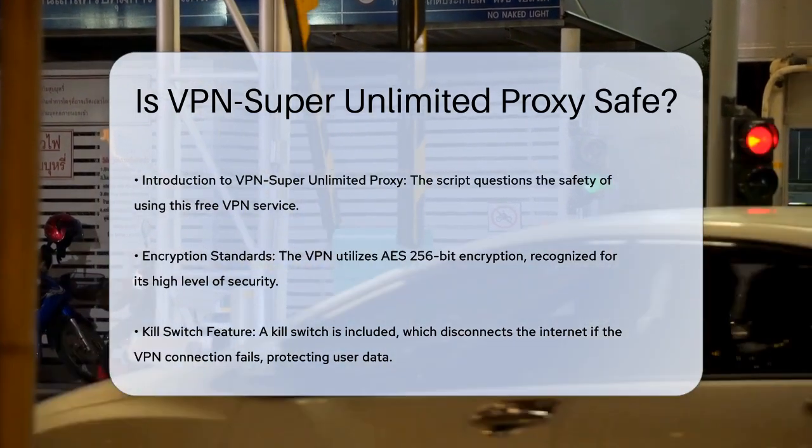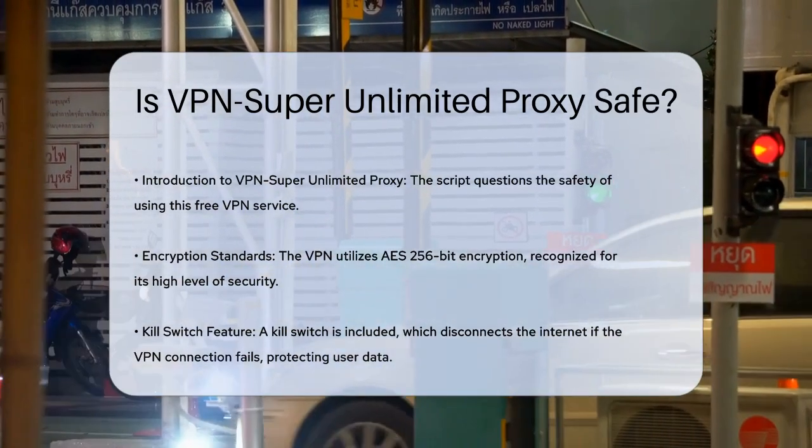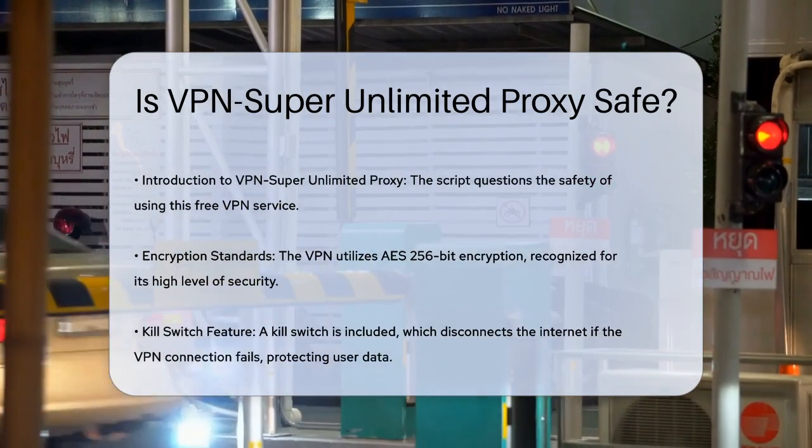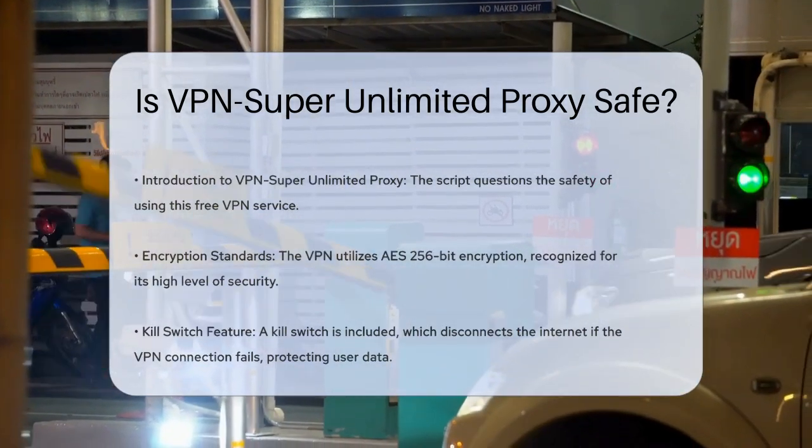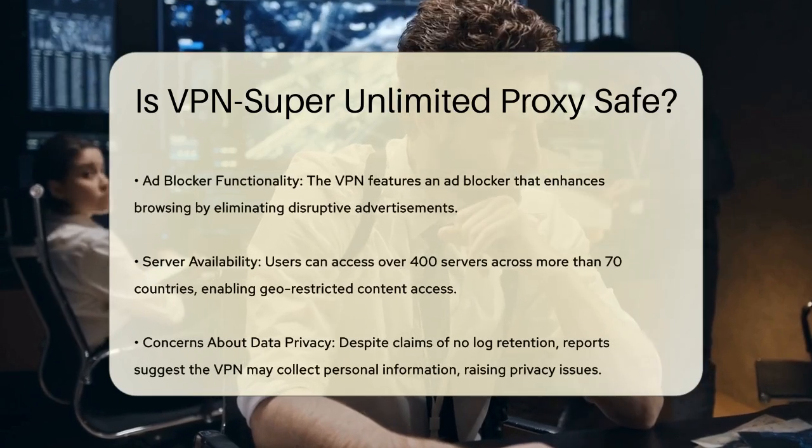Another important feature is the kill switch. This feature disconnects your internet if the VPN connection drops, preventing any of your data from being exposed. It's a crucial safety net that ensures your privacy remains intact.